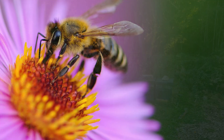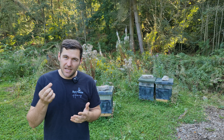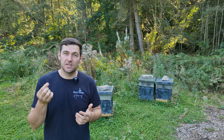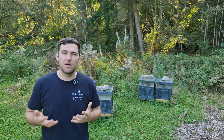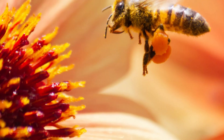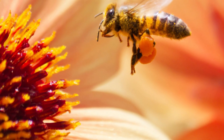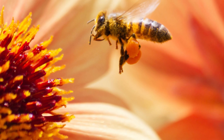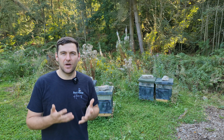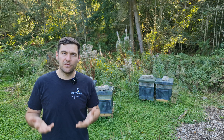Bees visit plants and trees to forage for nectar. Nectar is a sticky sweet substance that comes from plants. So challenge two is I want you to go away and research what plants and flowers bees like to visit to get hold of this nectar. However your teacher wants to do it, maybe write a list or draw some nice pictures of the plants, but I want you to identify as many plants and trees as possible where the bees visit to forage for nectar.